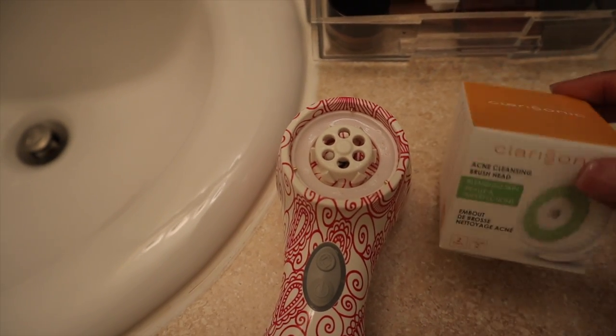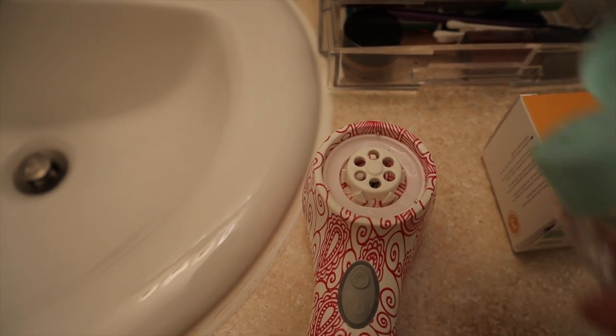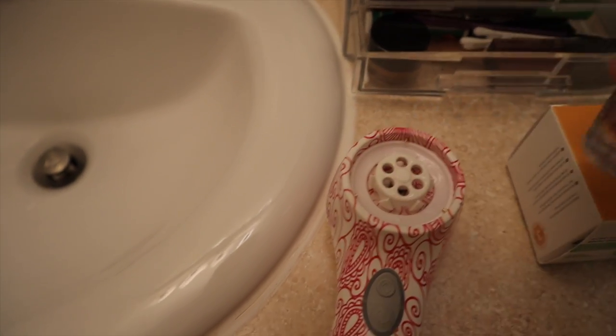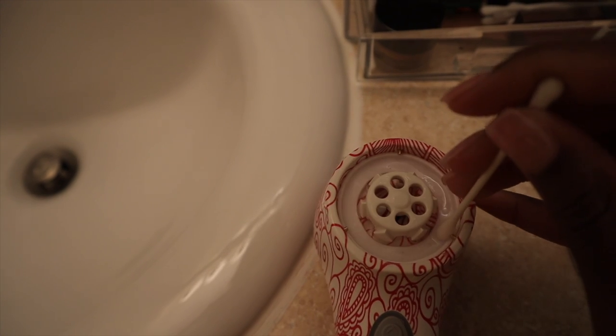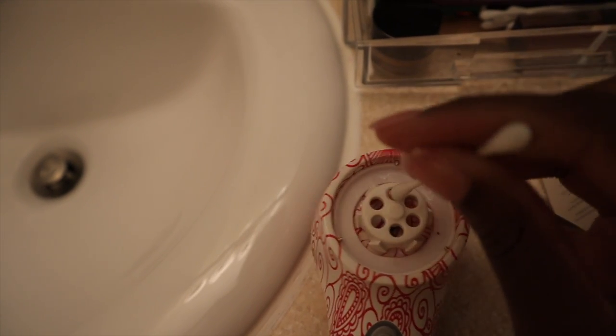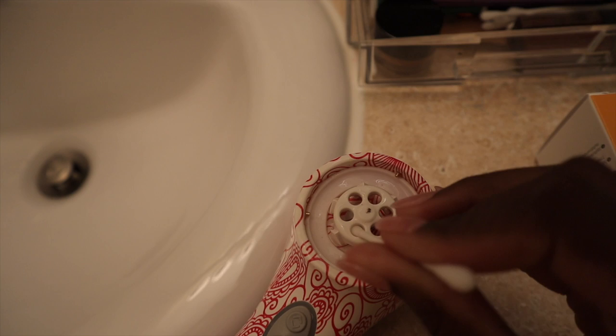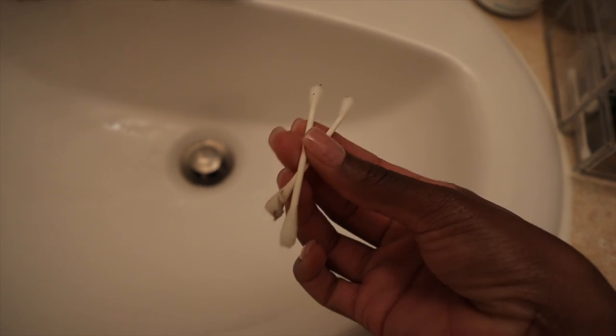I'm going to put my new Clarisonic brush head on, but first I want to let you guys know — because I'm not sure if a lot of people do this — it's really important to clean your Clarisonic Mia before you change brush heads. I have some warm water running and I'm taking a Q-tip with a little bit of isopropyl alcohol and going around, because you get residual soap that builds up in there. If you look down in between those little circles, that's where soap scum from different soaps will build up.